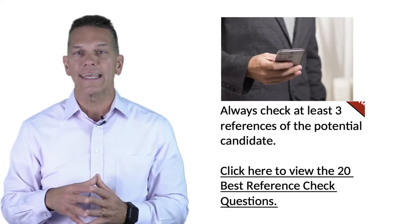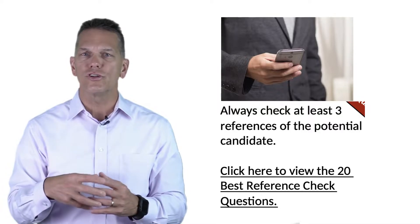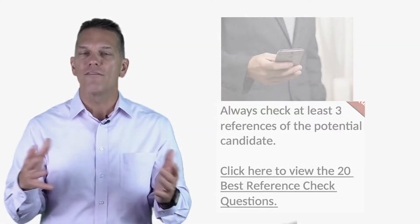It's very important that you also look at references for potential candidates. We've included a link with an interviewing downloadable PDF that you can use — at the bottom of page three you'll find the 20 best reference check questions for your review.